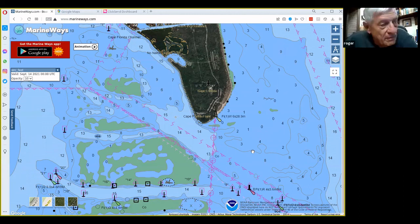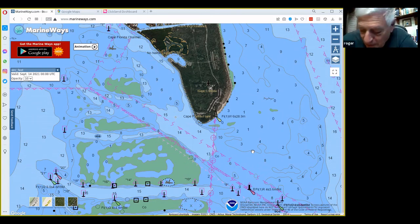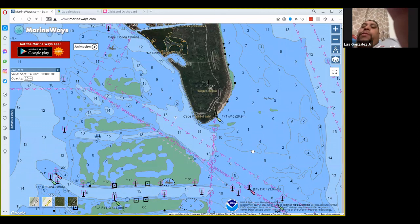They're now saying you shouldn't eat kingfish because of lead content, and in California you have to use non-lead bullets. That wraps up the recording — thanks Roger, you gave us a lot of information.